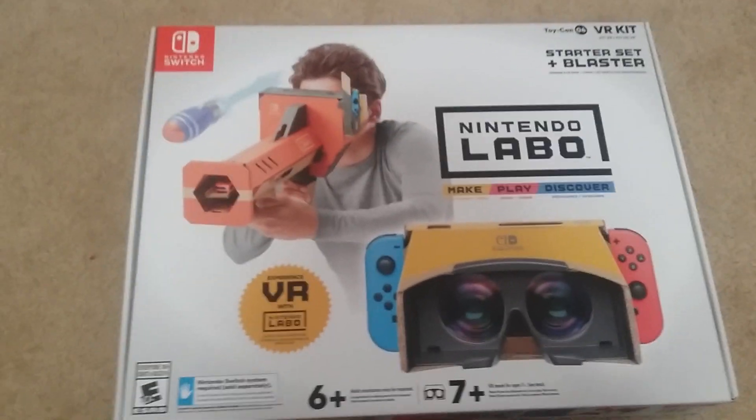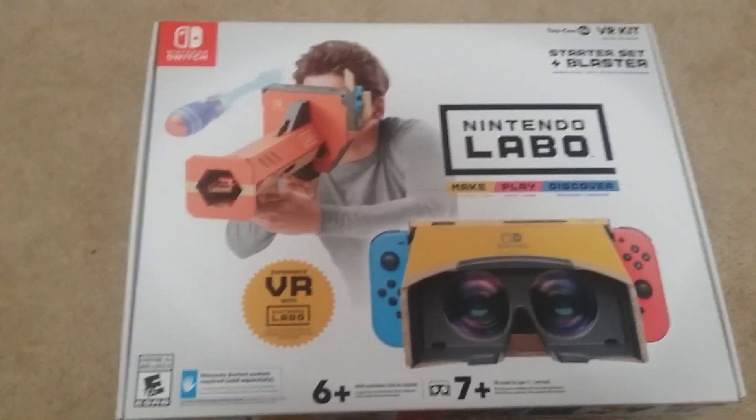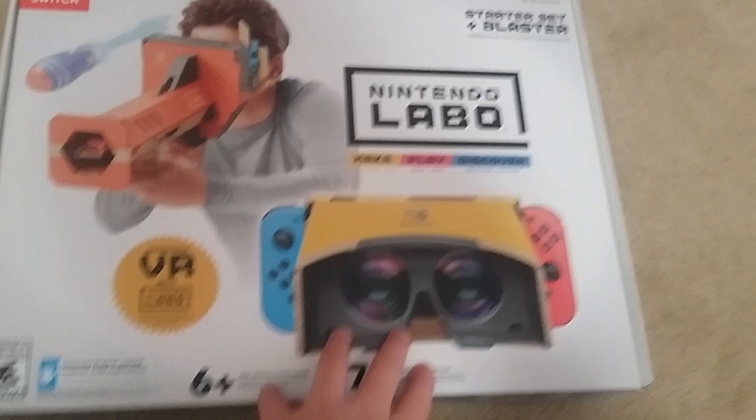We had to drive like an hour — okay, maybe like 15 minutes. But still, it took forever to get this thing. We had to go from store to store.